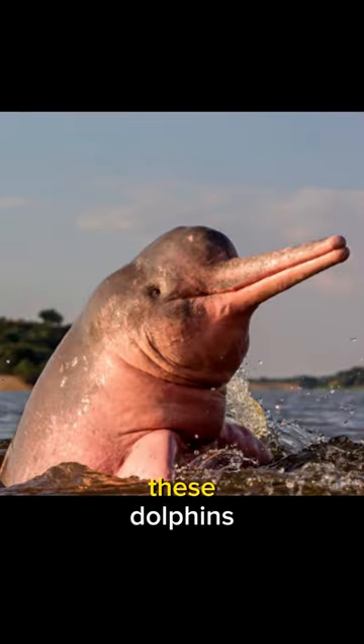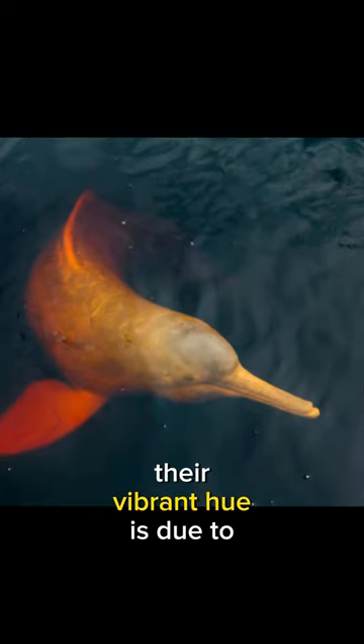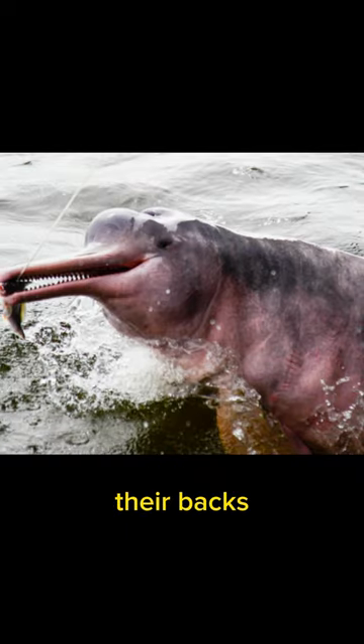Meet the Amazon River Dolphin. These dolphins are instantly recognizable by their striking pink color. Their vibrant hue is due to the blood vessels near the skin's surface. They also have long snouts and a distinctive hump on their backs.